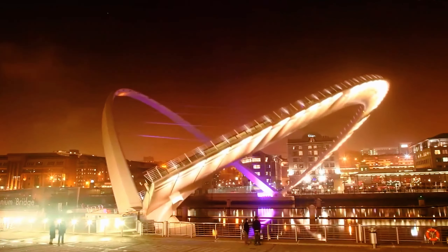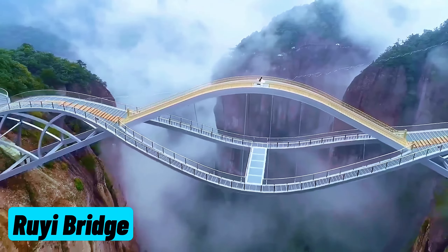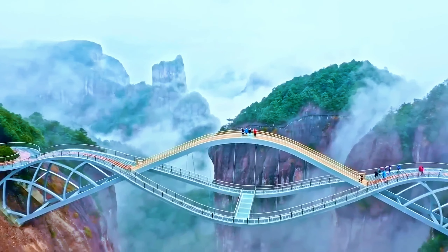When the bridge lifts upwards, it creates a height of 25 meters for boats to pass. The bridge, for which even commemorative coins have been printed, looks even more beautiful at night with its illuminations.